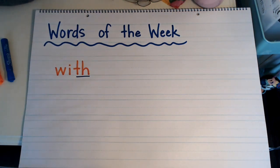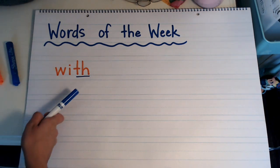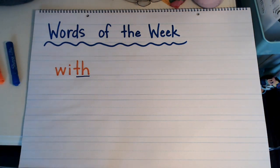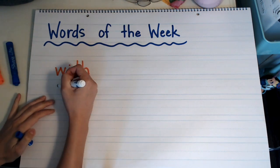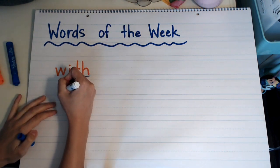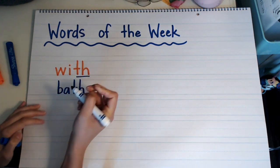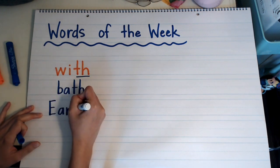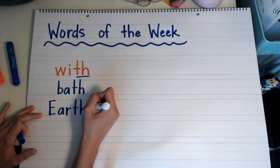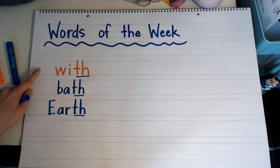I'm going to think of some other words that end with a TH. The word 'bath' ends with a TH. 'Earth' ends with a T and an H. So: bath, earth, with.